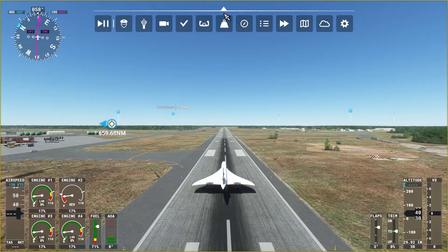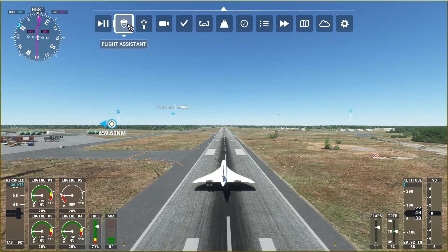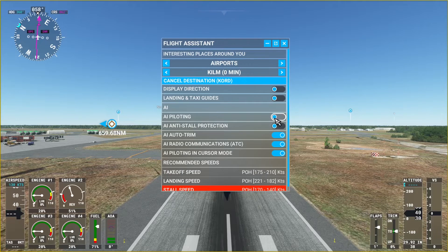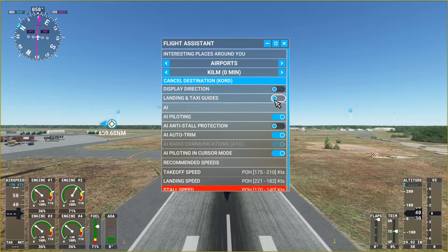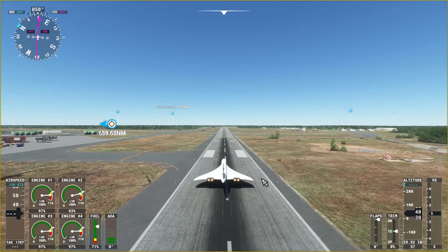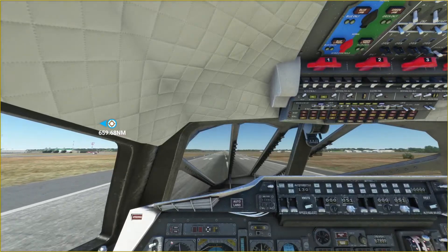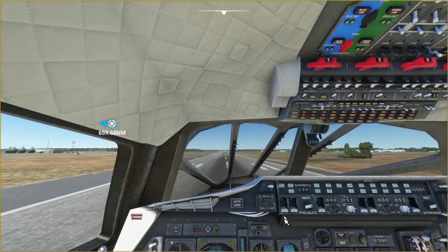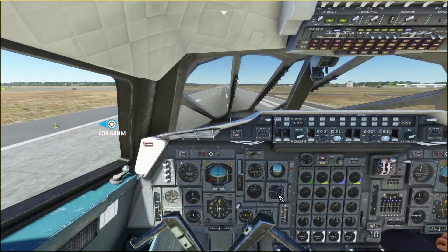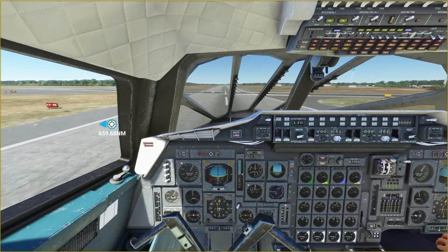The aircraft has the capability of afterburners, which helps it take off as quickly as possible. It also has reverse thrusters on the motors — motors designed by Rolls-Royce. Check out Real Engineering's video on the ins and outs of the technology behind this, because this truly is a masterpiece of modern engineering.